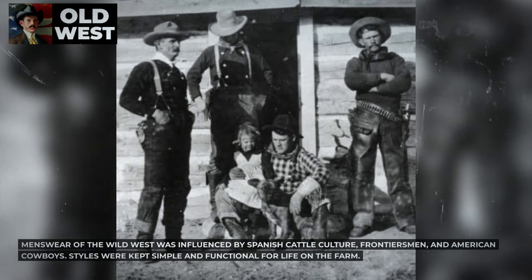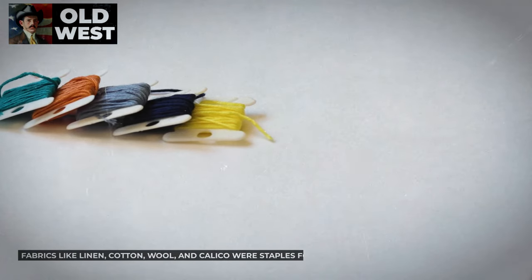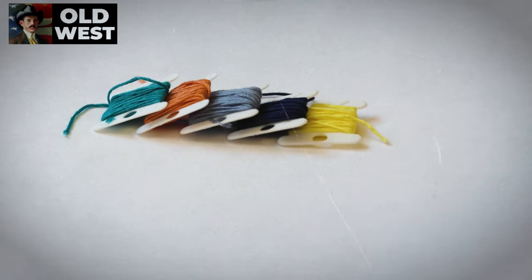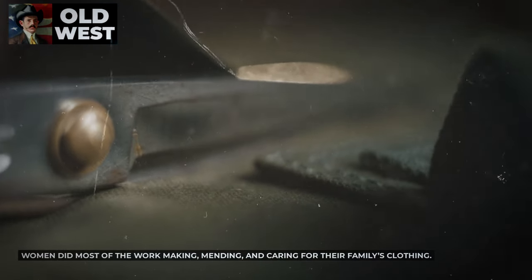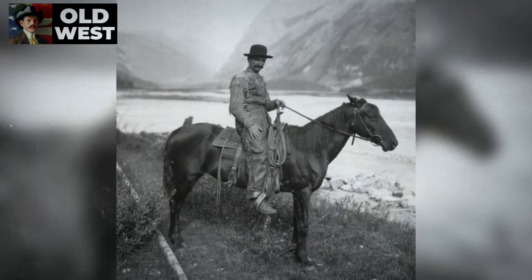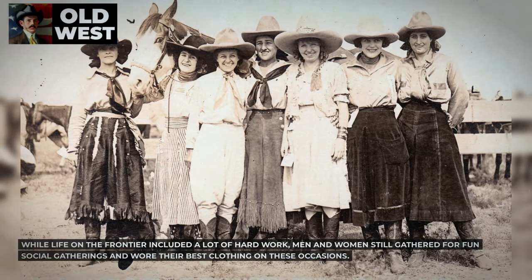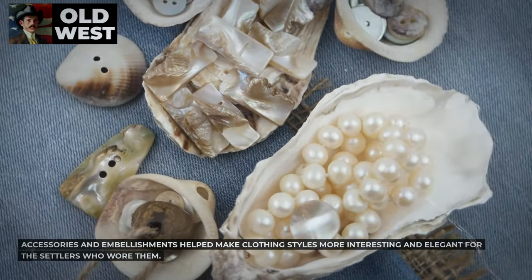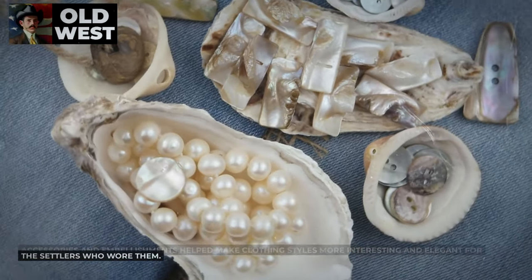Menswear of the Wild West was influenced by Spanish cattle culture, frontiersmen, and American cowboys. Styles were kept simple and functional for life on the farm. Fabrics like linen, cotton, wool, and calico were staples for pioneer families. Women did most of the work making, mending, and caring for their families' clothing. Many brought styles with them from the East and creatively adapted what they had to make their clothing as functional yet beautiful as possible. While life on the frontier included a lot of hard work, men and women still gathered for fun social gatherings and wore their best clothing on these occasions. Accessories and embellishments helped make clothing styles more interesting and elegant for the settlers who wore them.